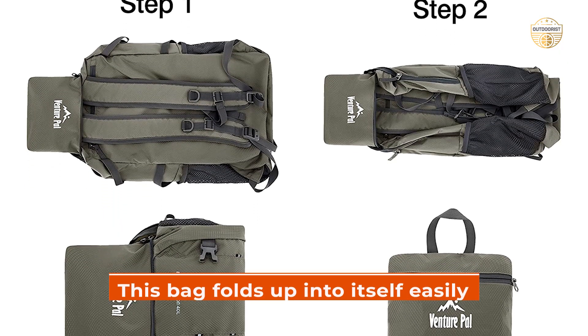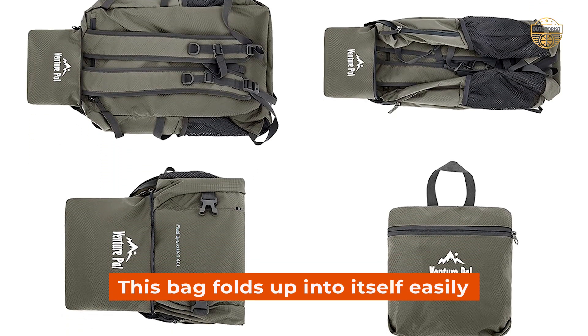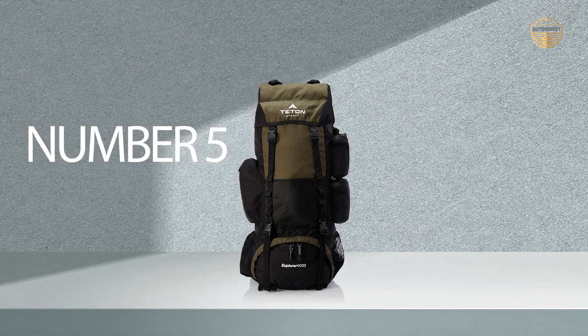Lastly, this bag folds up into itself easily for storage when not in use — perfect if you're always on the go.